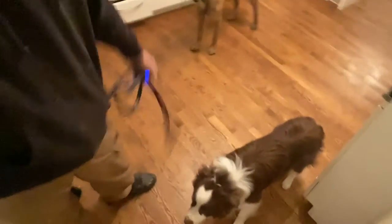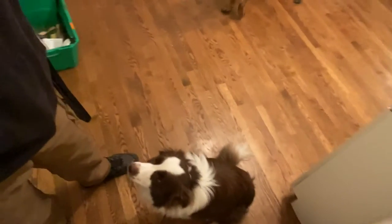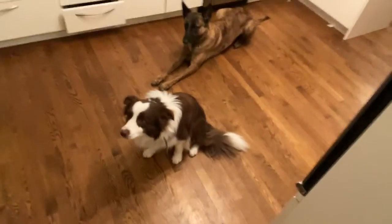Bringing him over to the back door here. Not letting him go sniffing in the corners of the kitchen — that's a big one for a lot of dogs. They like to come into the kitchen sniffing around the baseboards and counters. We're going to make sure he's not doing that. Hip, sit — good. He's a little in my way, so I'm just going to shuffle into him a bit, sit, good, move him out of the way, and open up this door.